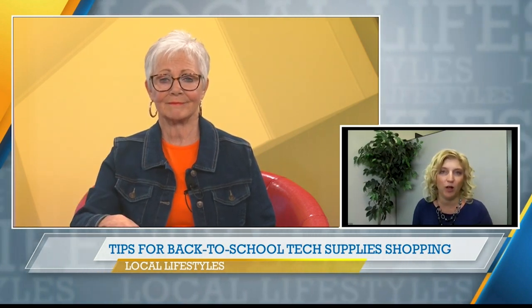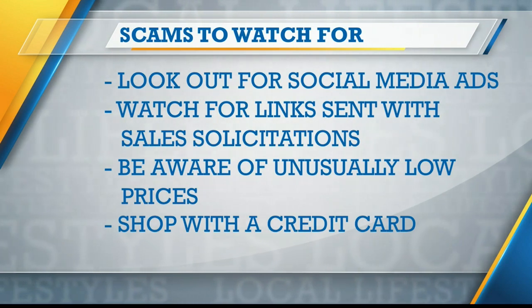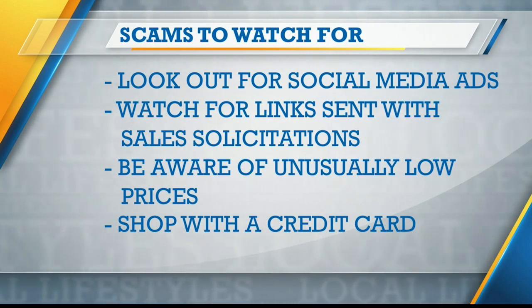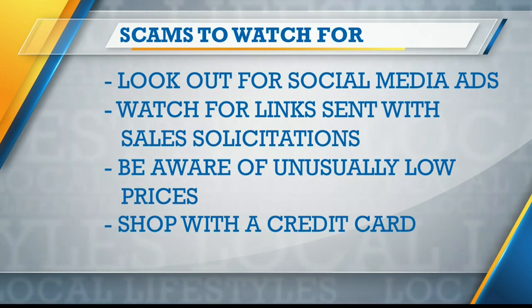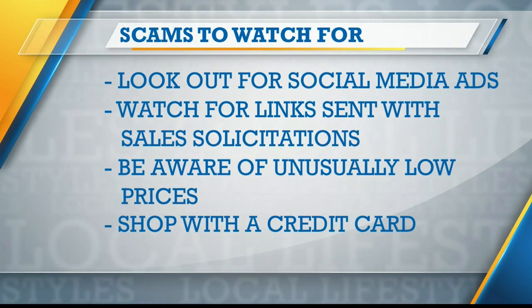When you're spending dollars, big or small, we always want to be on the lookout for scams. Scammers especially know that we're shopping right now. If you're on social media and you see an ad come up, that could link to an imposter website. Scammers don't mind copying legitimate companies' logos, color palettes, and pictures of products. Also watch out for sales solicitations that come through your email or text — they may include links that could lead to harmful malware.